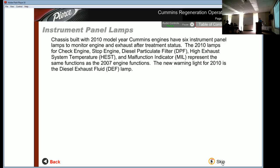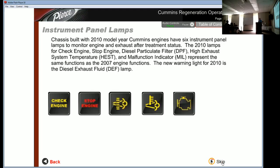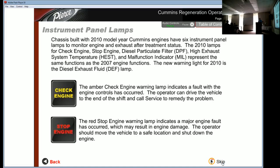The 2010 lamps for Check Engine, Stop Engine, Diesel Particulate Filter, High Exhaust System Temperature, and Malfunction Indicator represent the same functions as the 2007 engine. The new warning light for 2010 is the Diesel Exhaust Fluid lamp. The amber Check Engine warning lamp indicates that a non-critical system fault has occurred; the operator can drive the vehicle to the end of the shift and call service to remedy the problem.